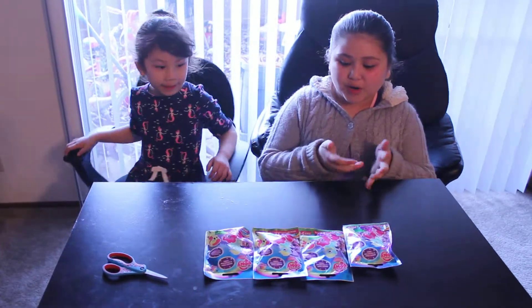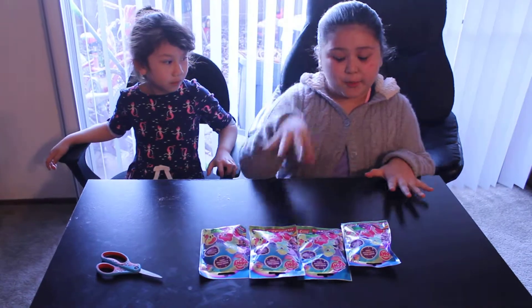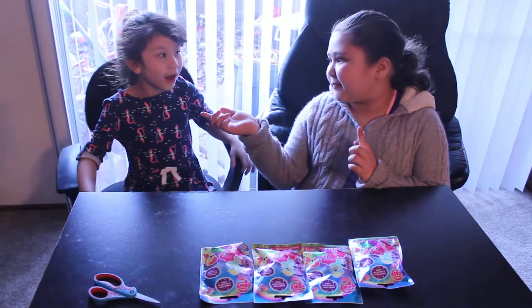Hi Atoobies! Today we're going to be opening four blind boxes. These are pony blind boxes. My name is Annalise and this is Oh Oh Oh. So let's get started.